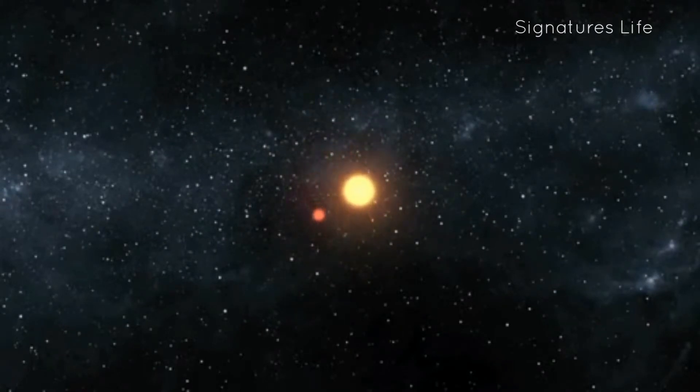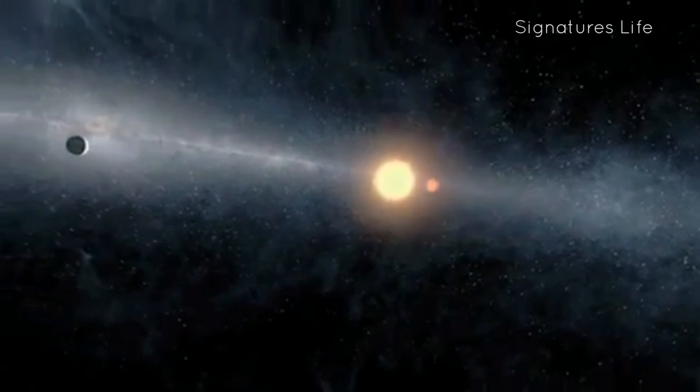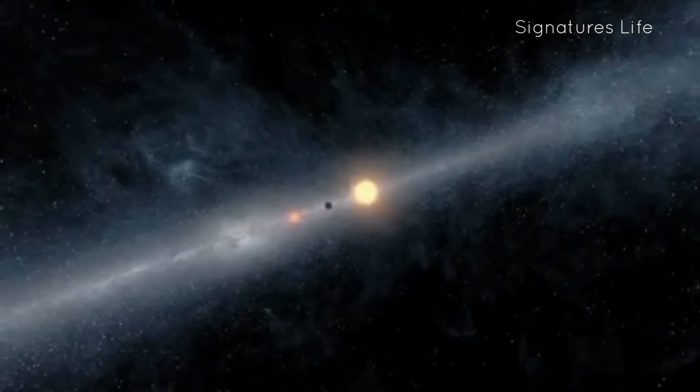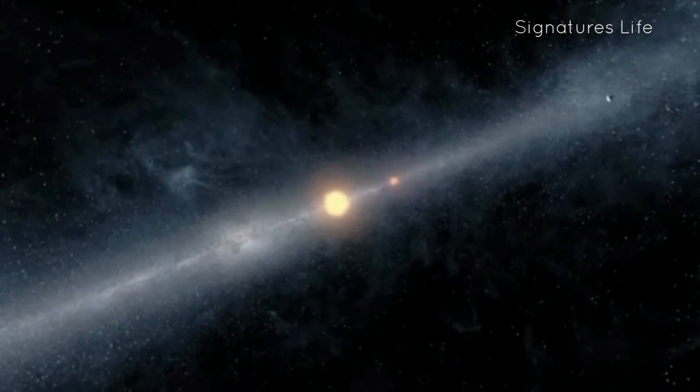Kepler-1647b is in the habitable zone of the star system. Since the planet is a gas giant, it is unlikely to host life. However, hypothetical large moons could potentially be suitable for life. Large moons are usually not created during accretion near a gas giant and would likely have to be captured separately — for example, a passing protoplanet getting into orbit due to the gravitational field of the giant planet.